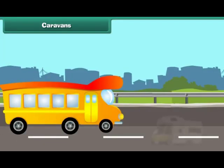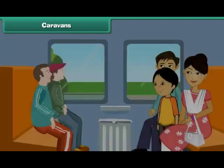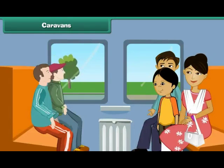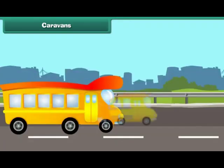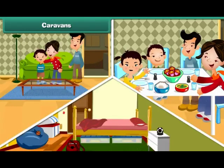Caravans are houses on wheels. They are mobile homes. People use them to live in and travel. Caravans may be big or small, and some of them have many rooms.